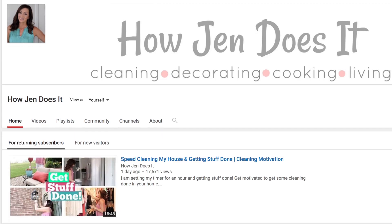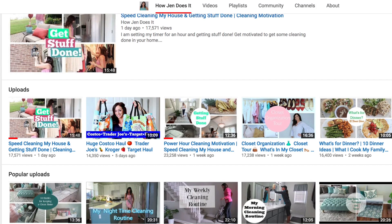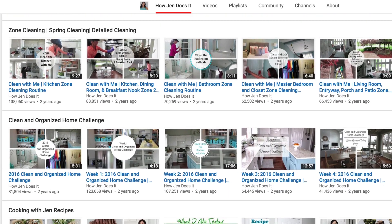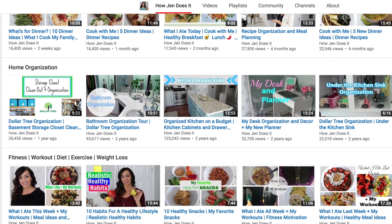If you are coming over from Hillary's channel, welcome! I am Jen and this is How Jen Does It. I have a variety of videos on my channel — cleaning routines, decorating, recipes, and lots of different things. So if you are just stopping by, I hope that you'll stick around and subscribe to my channel. Okay, let's get into all of the tips I want to share with you today.